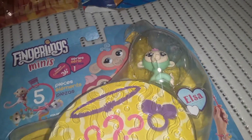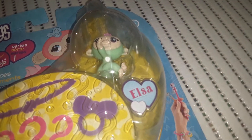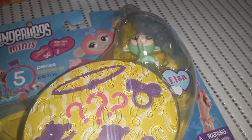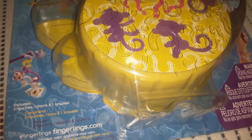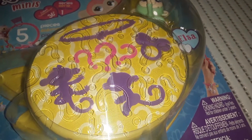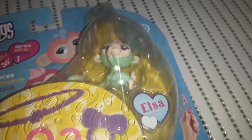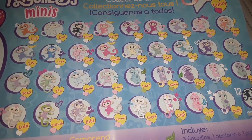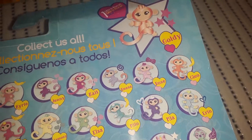He loves monkeys, so I found this item for him — it was $4. These are Fingerling minis and the character shown is Elsa in a light green color. He loves the Frozen Elsa character and loves monkeys. It includes three figures, one charm, and one bracelet. These are for ages five and up but everything is well supervised. There are also other characters available like sloths and a unicorn — really adorable.